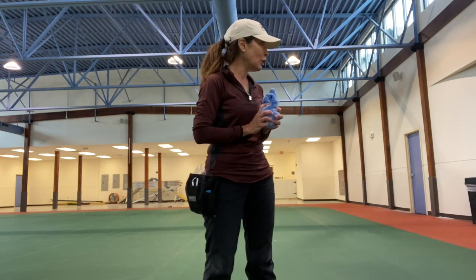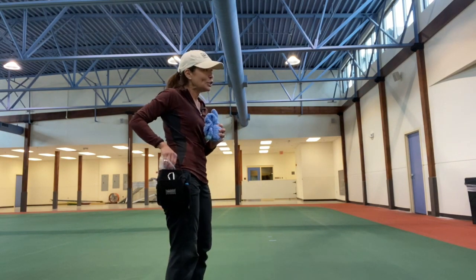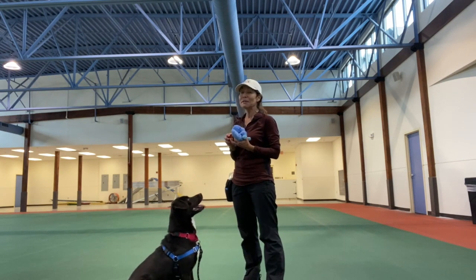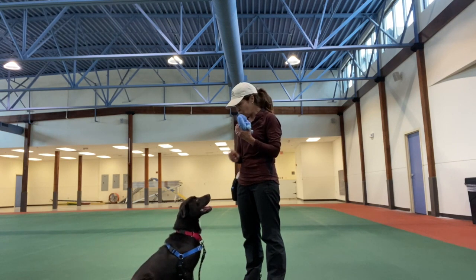I'm going to show you by using a shelter dog. This is a dog that I haven't really worked a lot with, so he's learning. He's very food motivated, so I'm going to go ahead and reward him because he came immediately when my hand went in my treat pouch. So I'm going to show him the toy.